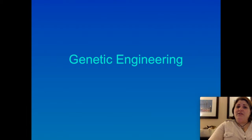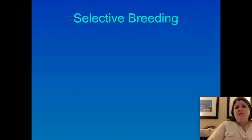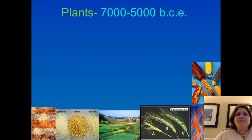Our first topic is genetic engineering, and genetic engineering is essentially changing the genes of an organism on purpose. Humans have been doing this for a very long time in the form of selective breeding. Selective breeding is essentially trying to get an offspring to have a particular set of characteristics by choosing who that offspring's parents are. We've been doing this for thousands of years, and it started with plants. About 9,000 years ago, plants became the first species to be domesticated, largely as a result of selective breeding.